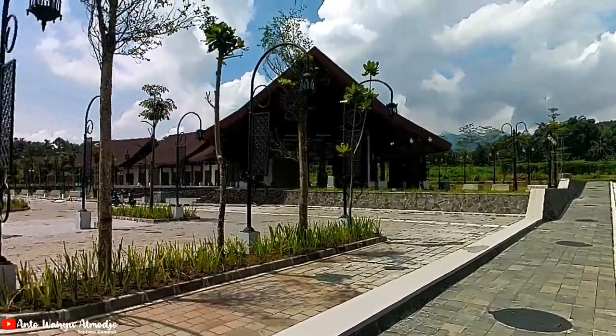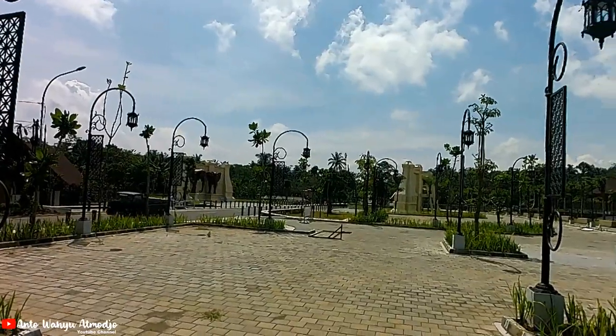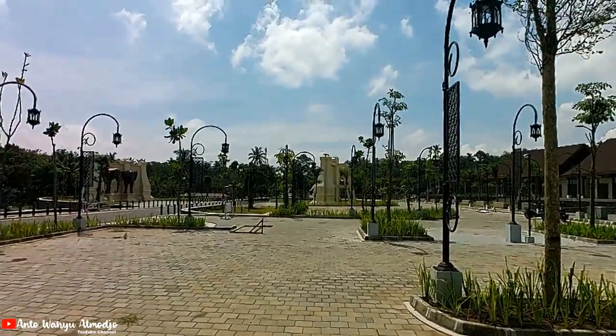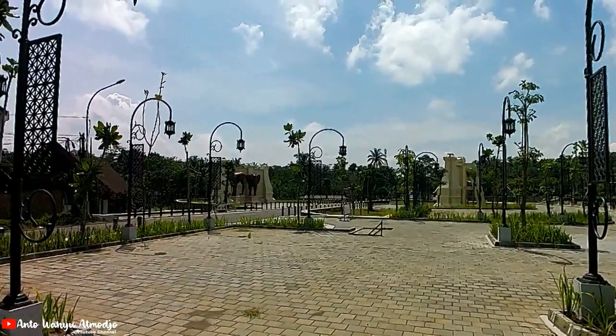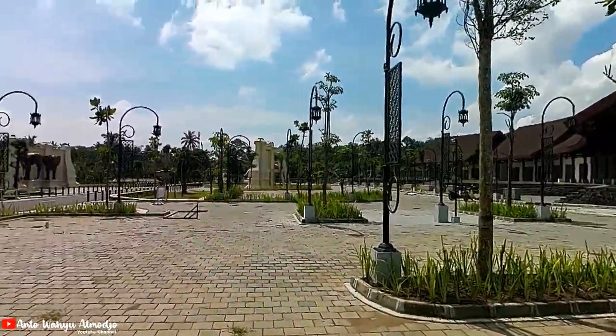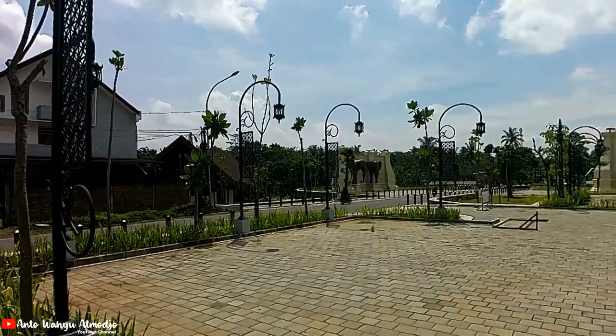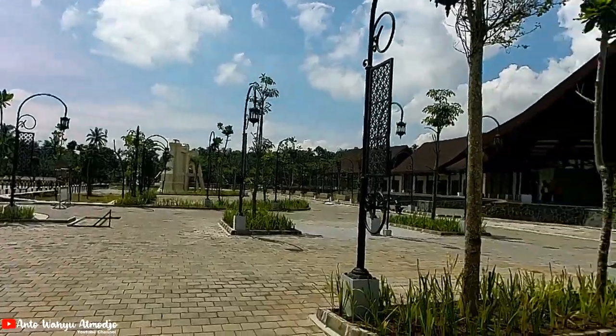Lumayan luas. Kalau dibandingkan, kan gerbang yang menuju Borobudur itu ada empat. Untuk area ini sepertinya yang paling luas, teman-teman. Tamannya luas banget. Yang gerbang Samudra Raksa itu juga tidak terlalu luas.